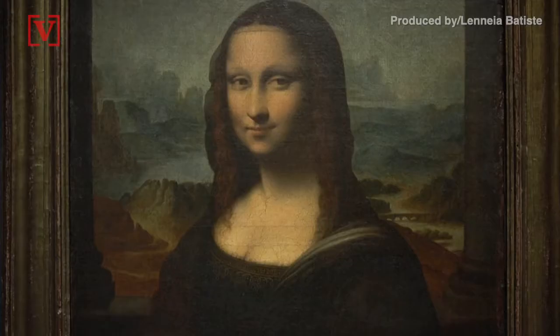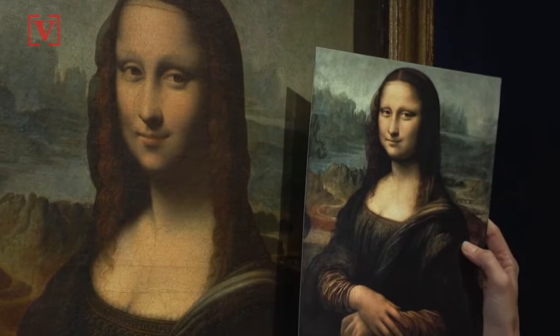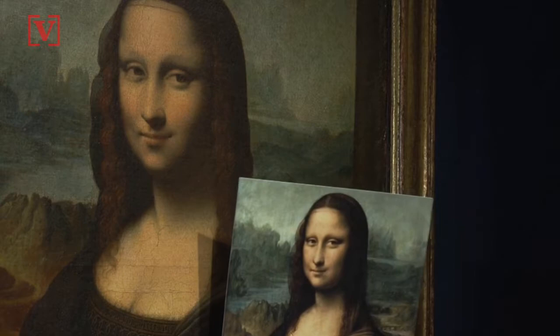This 17th century copy of Leonardo da Vinci's Mona Lisa, which will be auctioned at Sotheby's Paris, is just one of many copies that were created during the time. A Sotheby's representative says that famous artists were known to copy the Mona Lisa as a way to perfect their own craft, since the iconic portrait was already very popular during that time.